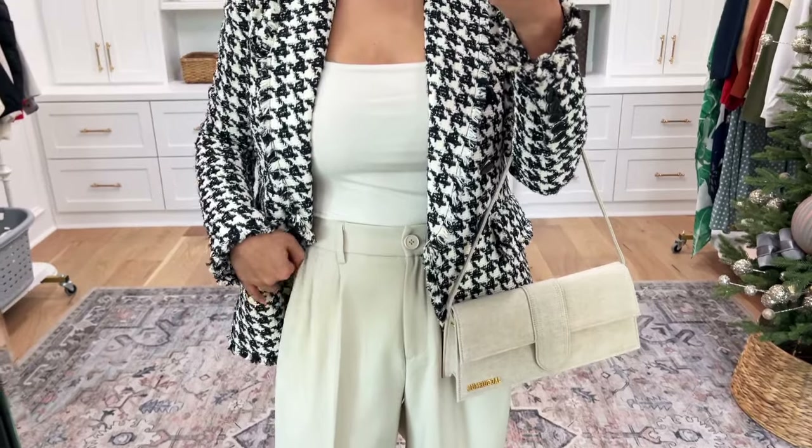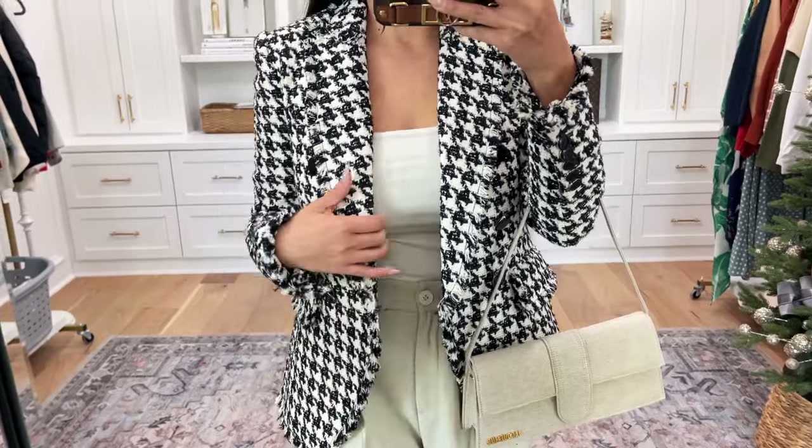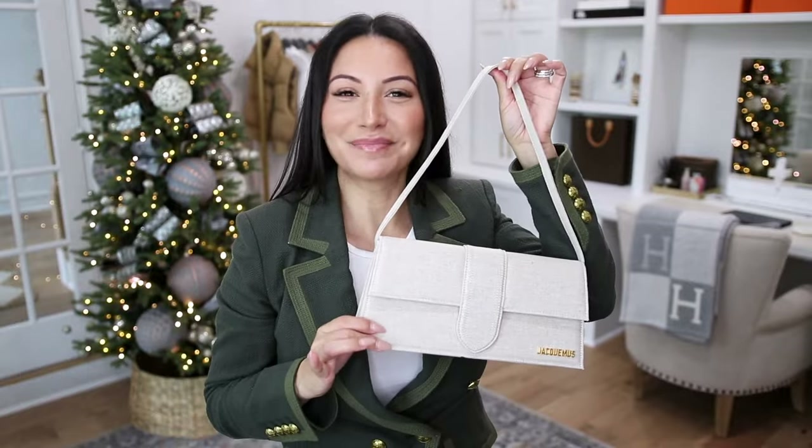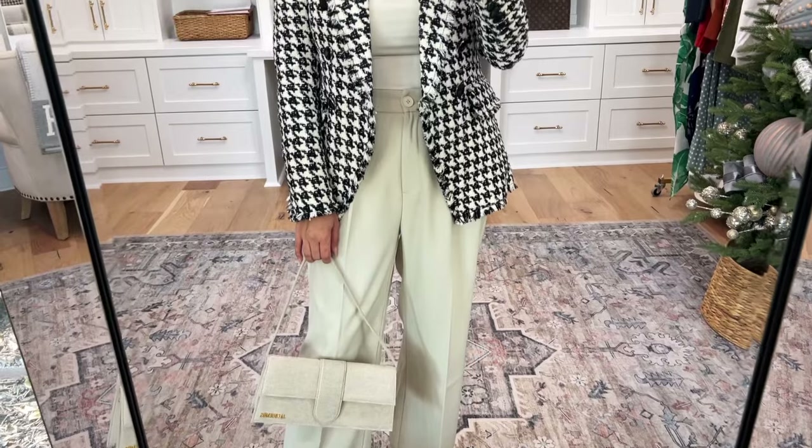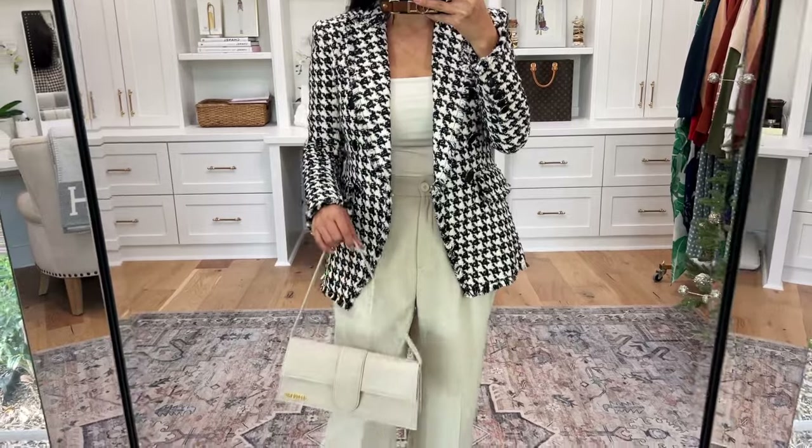Staying within that color palette, I grabbed one of my go-to bodysuits — I love a bodysuit for a clean look, especially for layering under a blazer. I ended up grabbing one of my go-to pairs of heels, which are so comfortable and go with absolutely everything. Because I wanted the blazer to really be the star, I stayed with that same color palette and did a very simple handbag. This one's by Jacquemus — I feel like it adds a little touch of texture without making a statement, really allowing the blazer to shine.